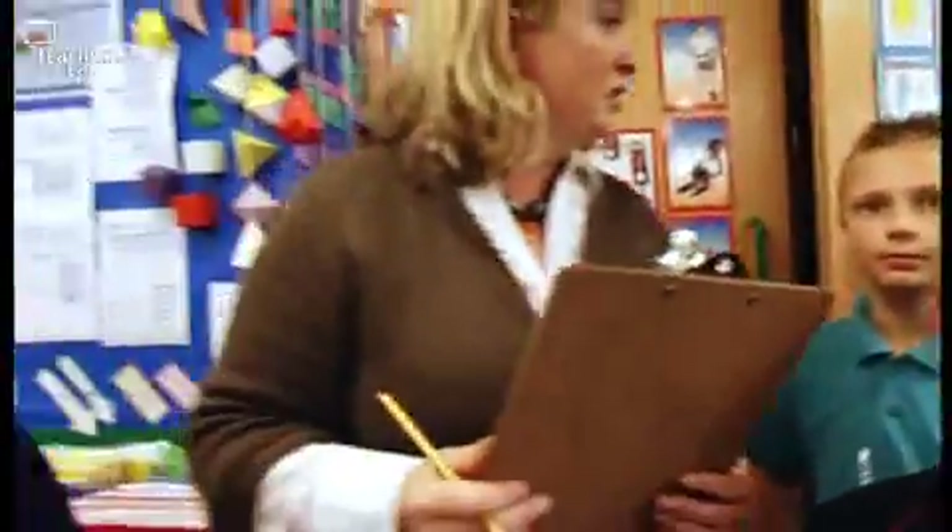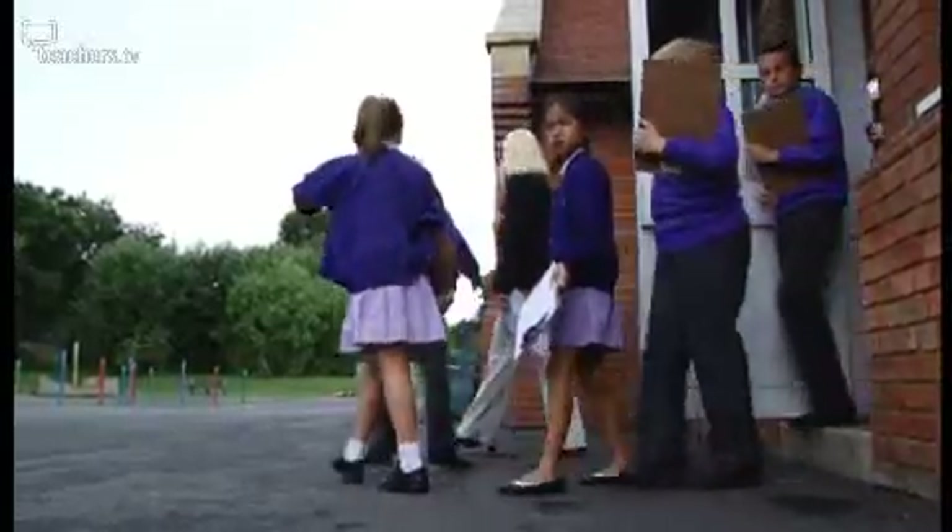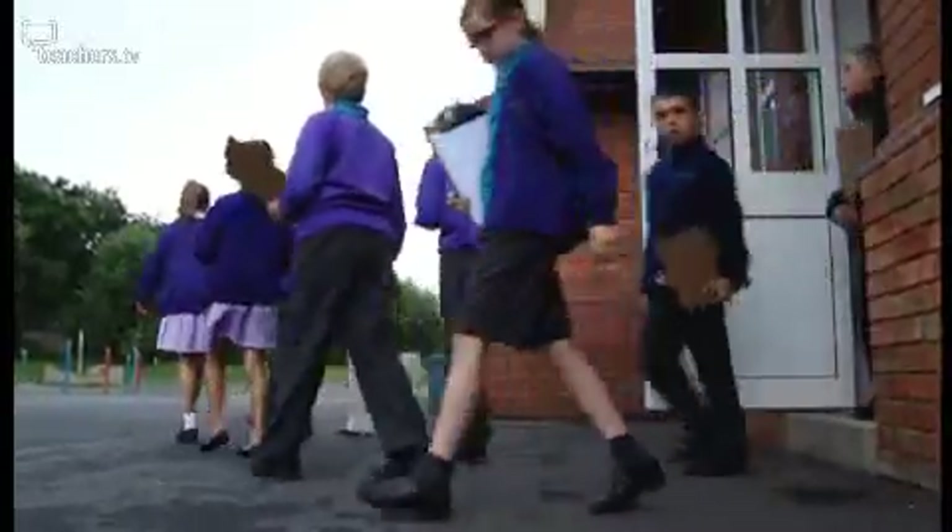Outside next to the trim trail. So you'd like us to start outside next to the trim trail. Good team decision. Let's go. Today Jackie is reinforcing her previous lessons on shape and measure, and she's challenged the pupils to find and photograph the shapes and angles they've been learning about.